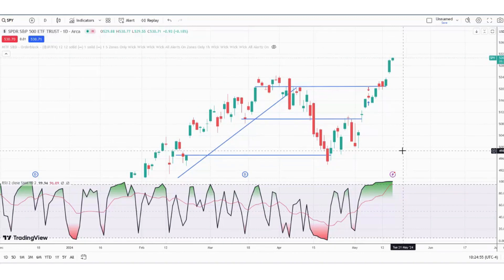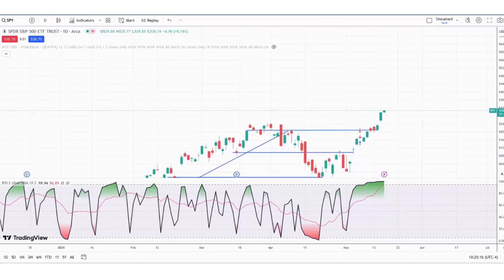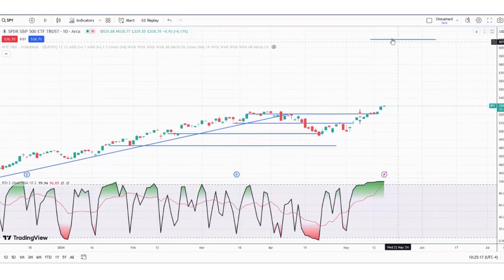A few weeks ago, back on March 29th — if you go to the video dated March 29th, the Market Minute — I projected two upside targets for the S&P. The first target was 530. We hit that today. The bigger target is going to be up there at 610 — that would be the bigger target here on the SPY.